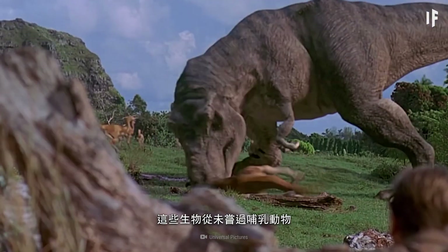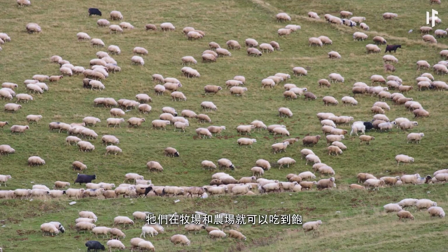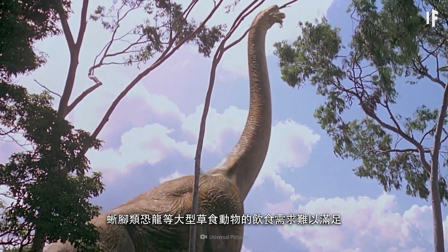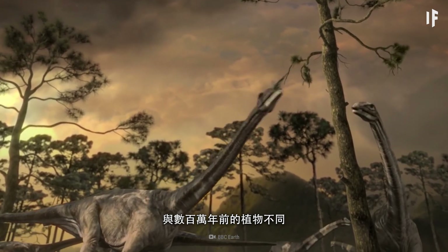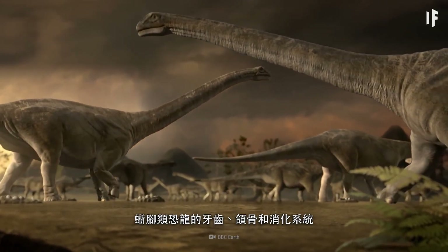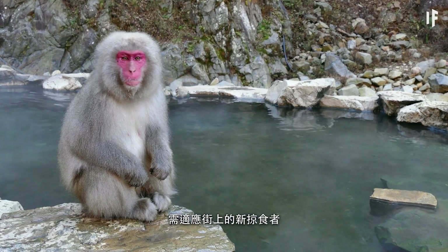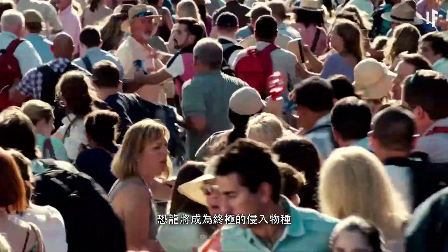And food supply chains would be disrupted, as cattle and other livestock would be prime targets for predatory dinosaurs. These creatures have never had mammals to snack on in the past, so ranches and farms would be like a buffet for them. Massive herbivores like sauropods would struggle to meet their dietary needs — the plants that currently exist wouldn't be the same as those millions of years ago. Sauropods wouldn't have teeth, jaws, or digestive systems adapted to eating the grasses that are common today.